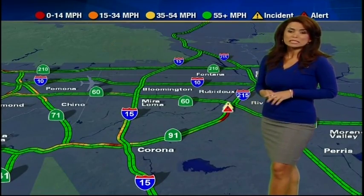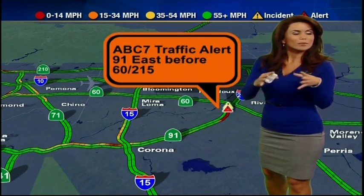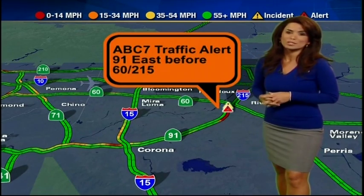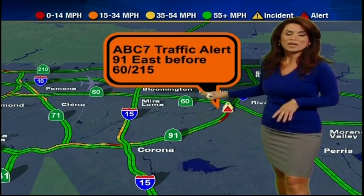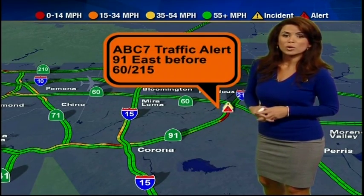On the 91 eastbound as you approach the 215 and 60 split, a big rig flipped over, taking away three lanes, and there's also a major fuel spill. It's heavily delayed on that 91 eastbound. You can use University to Market — that'll get you back on the road.